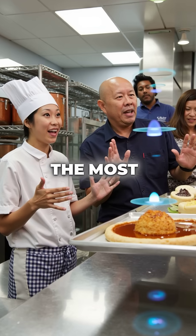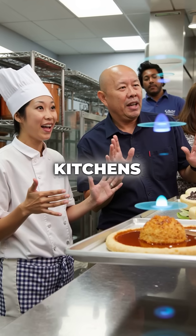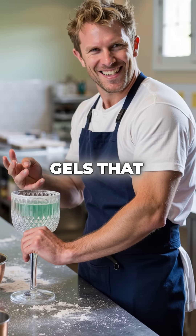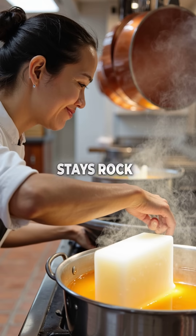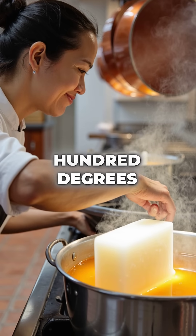Here are five things you didn't know about the most mind-blowing ingredient in pastry kitchens. First, Gellan Gum creates gels that laugh at temperature. While regular gelatin melts into soup, this stuff stays rock solid even when heated to 200 degrees Fahrenheit.